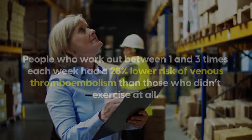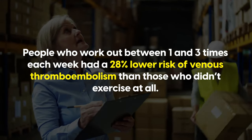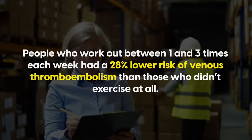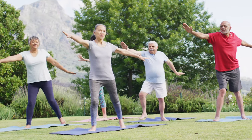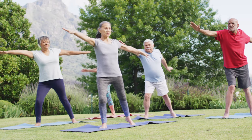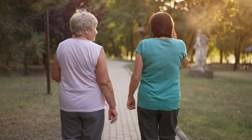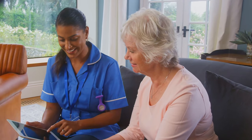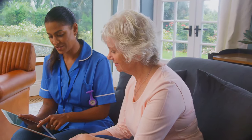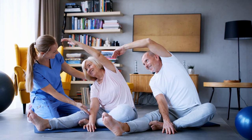Another study found that people who work out between one and three times each week had a 28% lower risk of venous thromboembolism than those who didn't exercise at all. The level of risk reduction will depend on how long and how intensely you exercise, as well as various other factors. If you're not adjusted to regular exercise, start off gently — going for a walk, tai chi, swimming, or gentle yoga. Talk to your healthcare provider before starting a new exercise routine and listen to your body, adjusting for any pains or old injuries. The key is to find ways to move that you enjoy and will do regularly. Consistency is key.